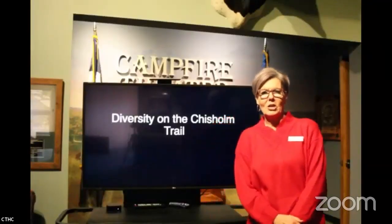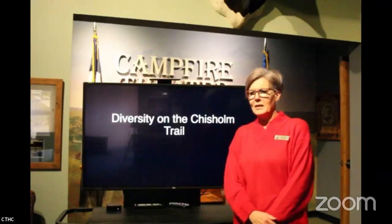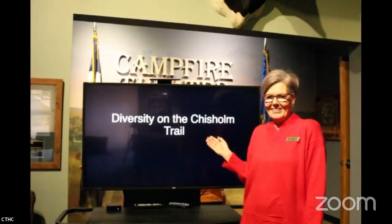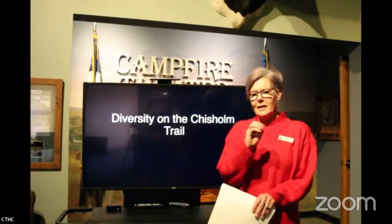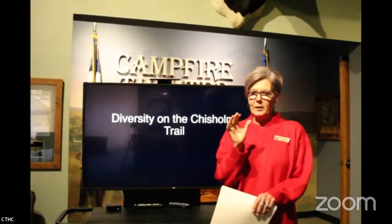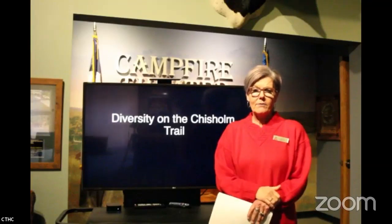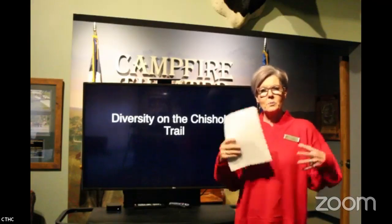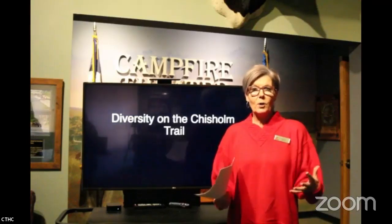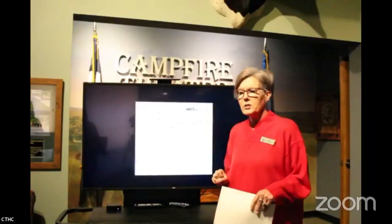Good afternoon, y'all. Welcome to Trail Talk. I'm here all by myself today, but nevertheless we're going to have a great show for you. It's called 'Campfire Diversity on the Trail.' We're in front of our Campfire Theater today instead of our usual studio area because we're going to wrap this episode up by giving you a brief glance at our brand new Diversity on the Chisholm Trail exhibit, and we're very proud of it. We're going to kick it off by showing you on a map just the trail.